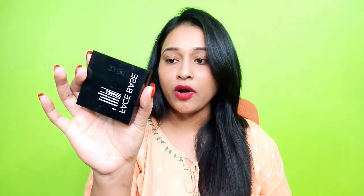So this is the compact — this is the outer packaging. You will get 9 grams of product, and the price is Rs. 450. But you will get it at a discounted price on every site.